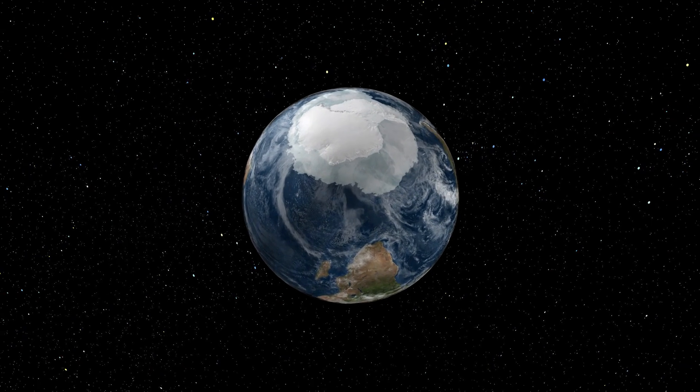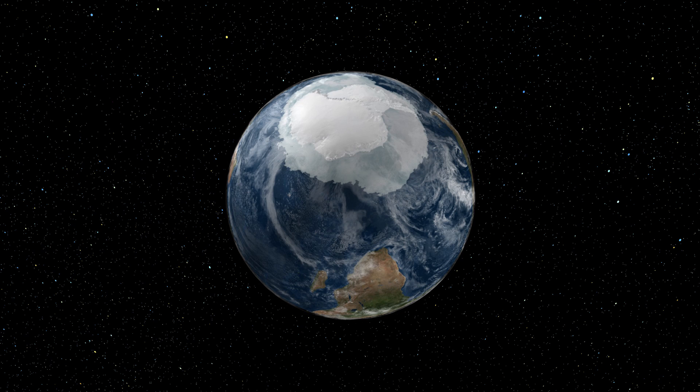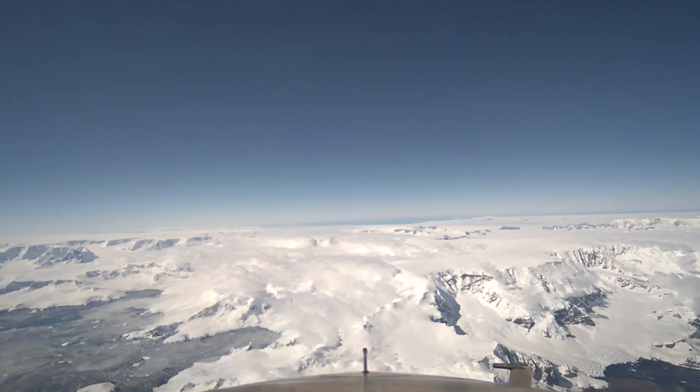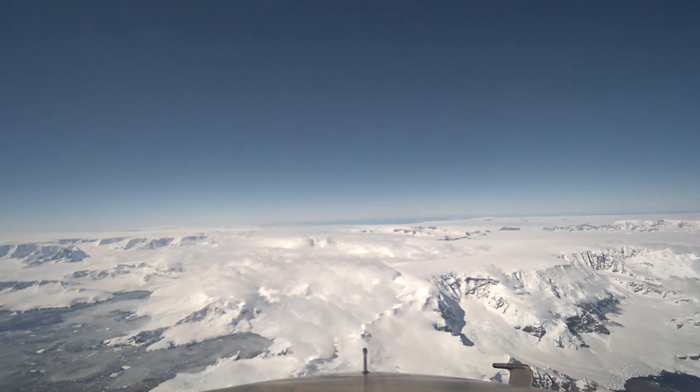Antarctica is covered by the largest piece of ice on Earth. How that ice moves and changes affects the entire planet. A NASA airborne mission called Operation Ice Bridge is now completing its eighth consecutive year of measuring the changes in Antarctic ice.